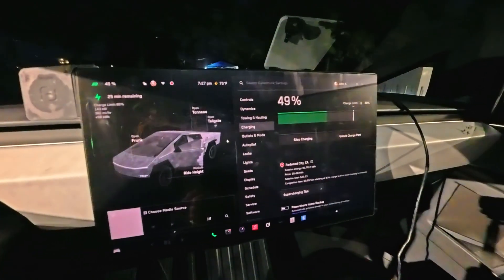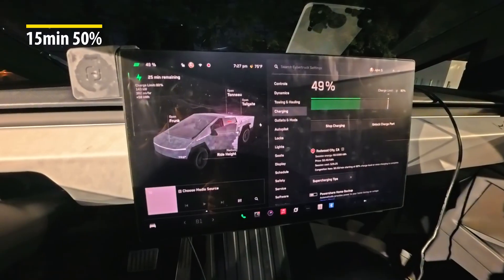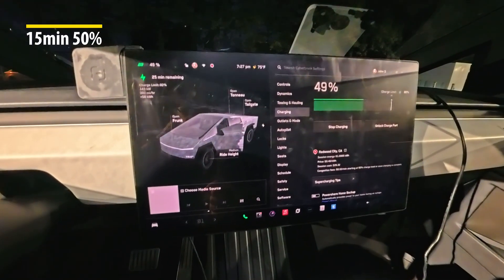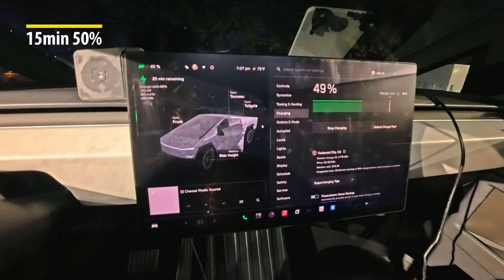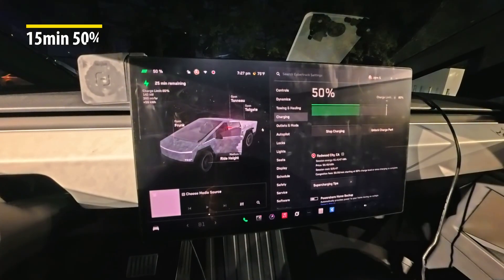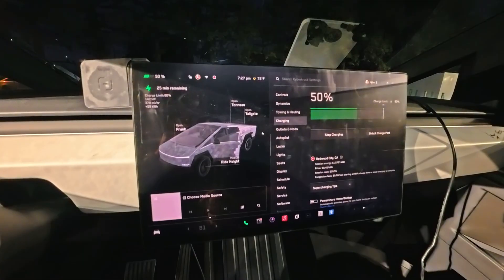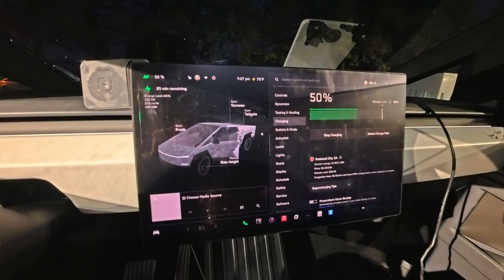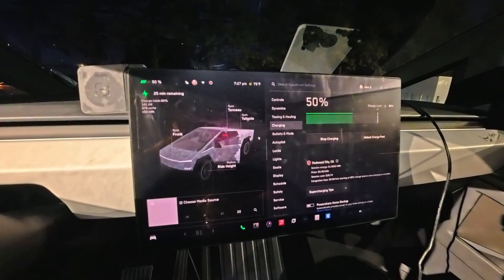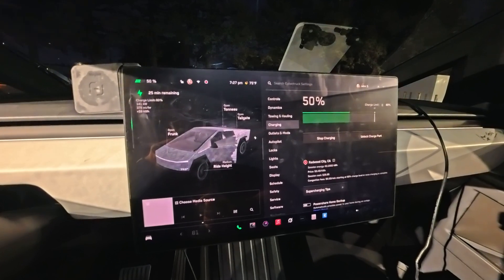We've been going for 15 minutes now — it's 7:27 — and we are at 50%. Zero to 50 in 15 minutes, that is pretty good. Zero to 20 in the first five minutes, 20 to 40 in five to ten minutes, and now we're at 50%. We're going to check back in at 7:32 to see where we are at the 20-minute mark.